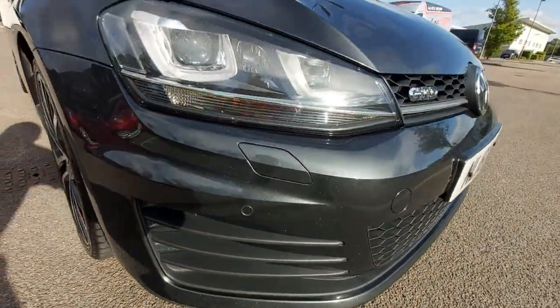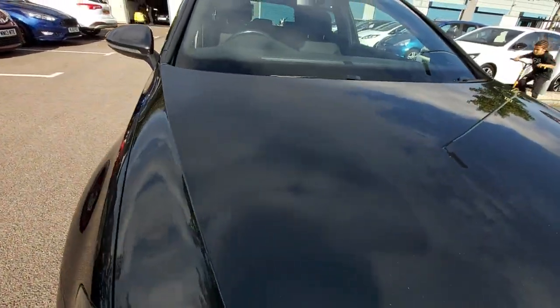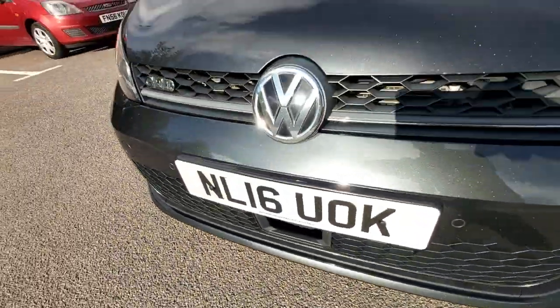It's got front and rear parking sensors, reverse camera as well. All the paintwork is immaculate. It's got the adaptive cruise control — there's the radar sensor there for the adaptive cruise control.